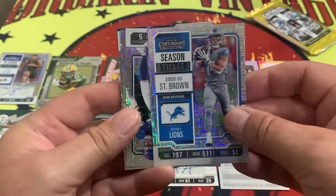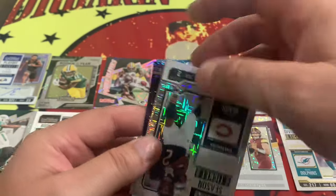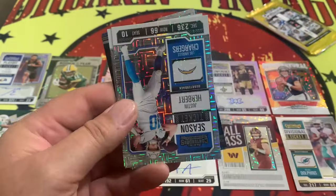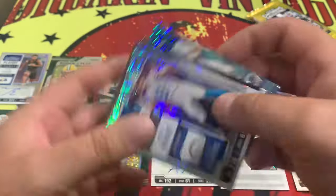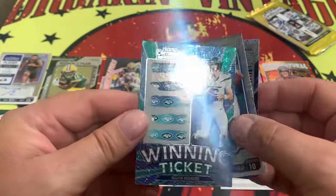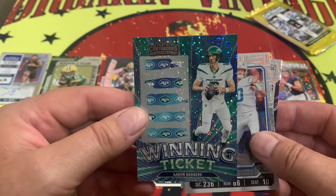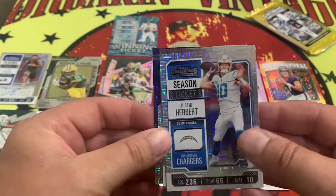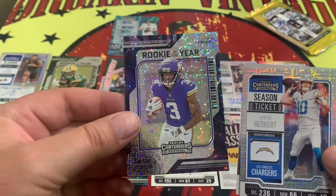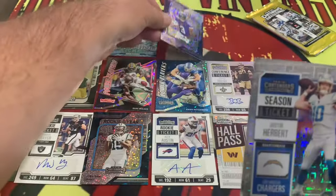Baker Mayfield. Thibodeau. P.J. Moore. Herbert. Got another number. We got the winning ticket of Aaron Rodgers — good luck, we'll see if that pays off. Aaron Rodgers on the shiny card right there. And behind there, we have Jordan Addison — rookie of the year on the shiny.